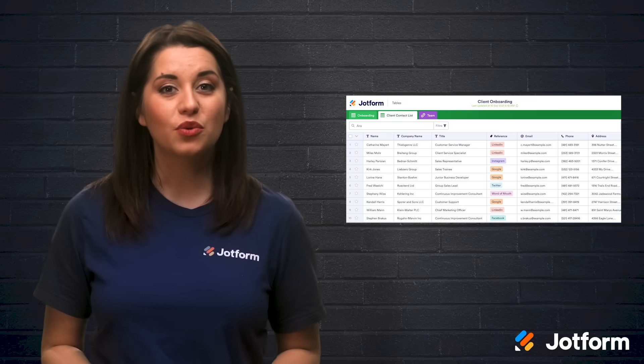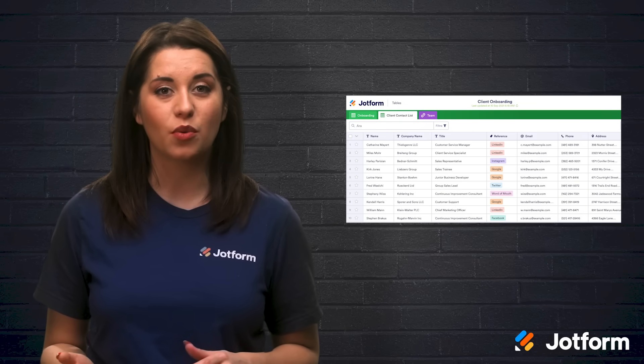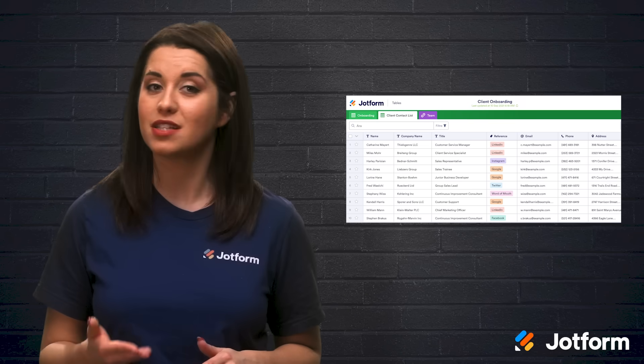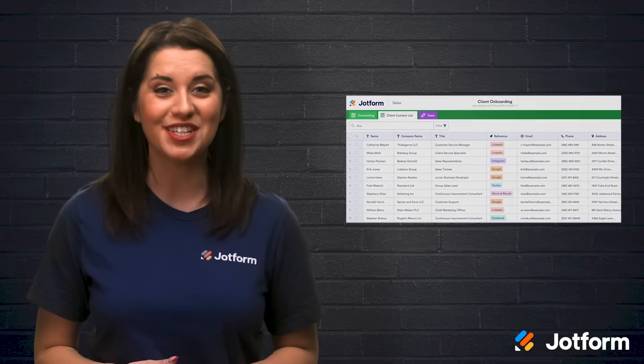Another great JotForm tool is the client onboarding template. This template streamlines your onboarding process, making it a uniform experience each time. You can download, print, assign, and share this info with others on your team.